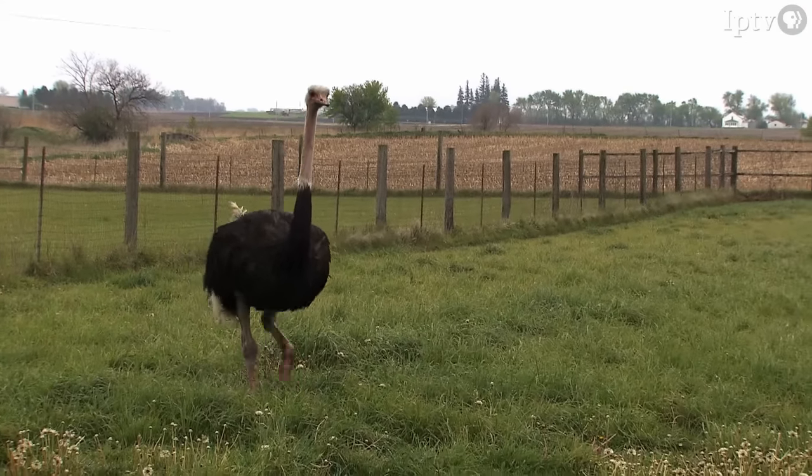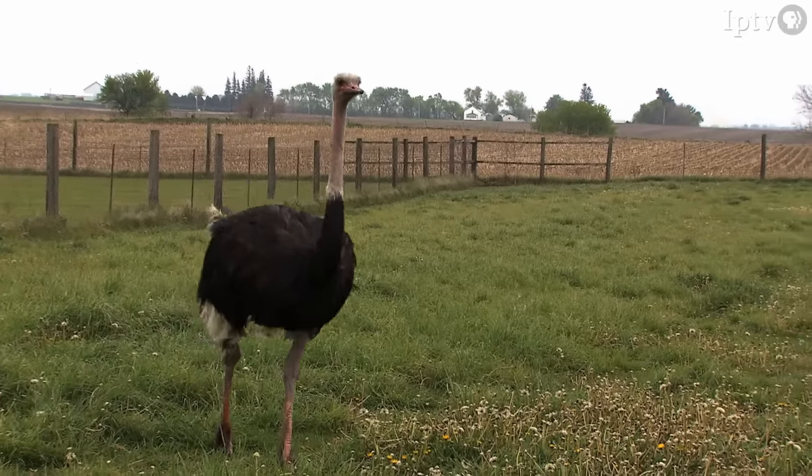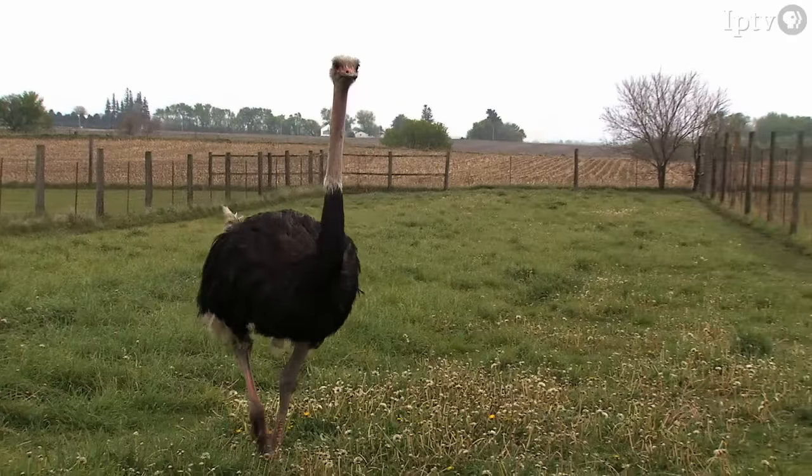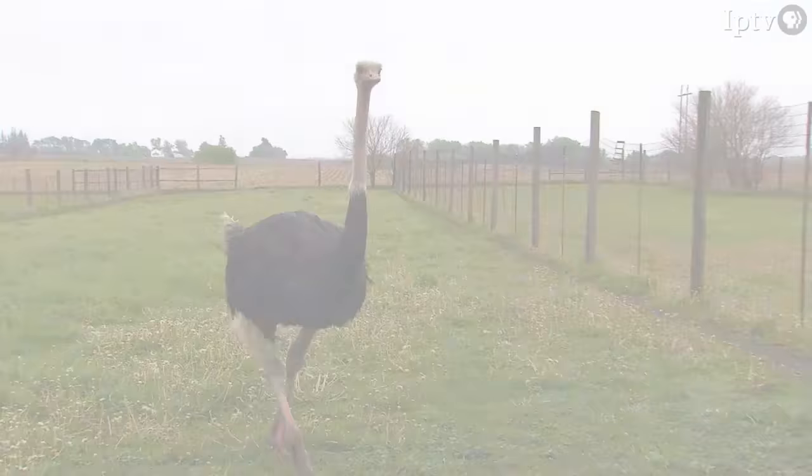In north central Iowa, there are large flightless birds roaming the landscape. We usually only see these guys in zoos, but as we're about to find out, they also make for an interesting farming enterprise.